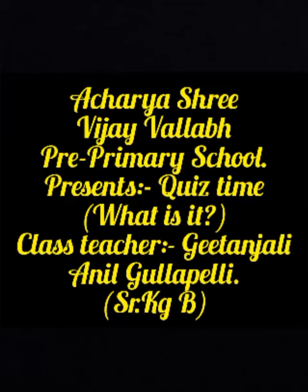Hello children, how are y'all? Today we are going to have a quiz time.